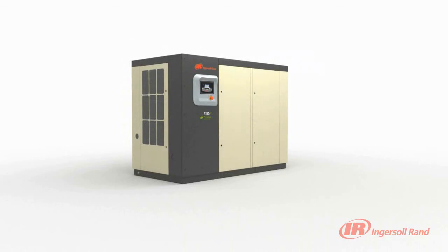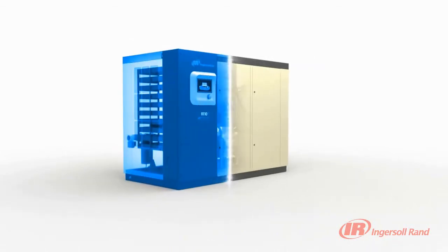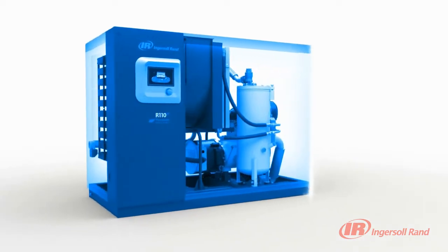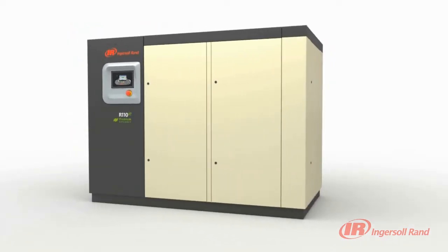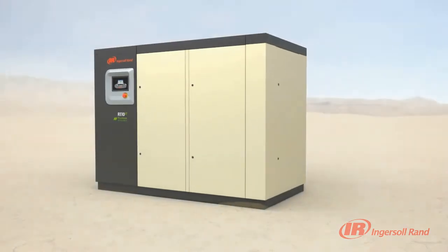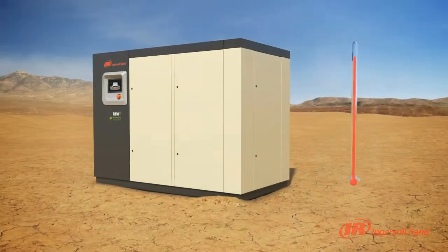The Progressive Adaptive Control, Pack Protection, is an integrated intelligent system that continuously monitors key operating parameters and adapts to prevent unexpected downtime, keeping your compressor running at peak performance.